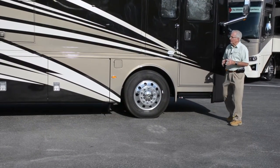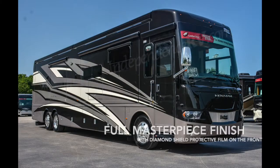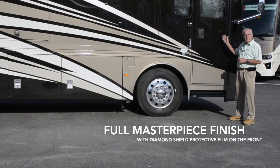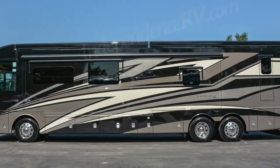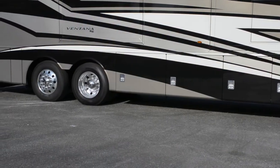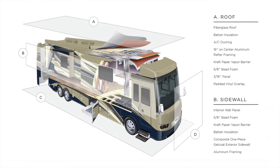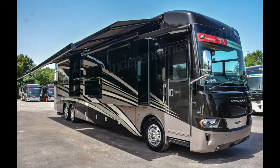Some of the similarities in this Ventana to a Dutch Star include the full masterpiece finish with diamond shield protective film on the front. This particular graphic is Wynwood. Additional things include the same aluminum frame construction with vertical beams every 16 inches on center to give you stability and quietness in your ride. Those are found in the side walls and in the roof.